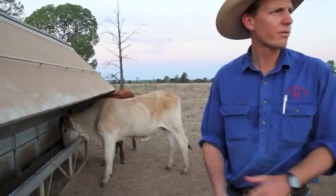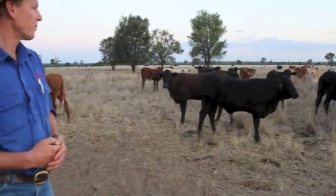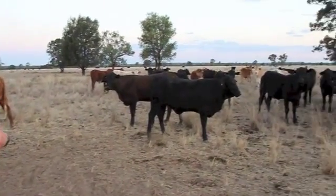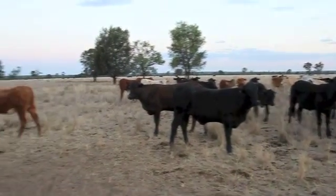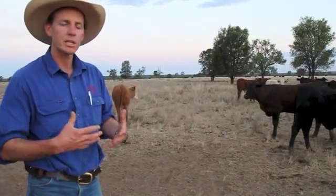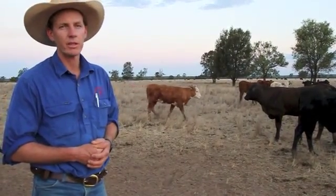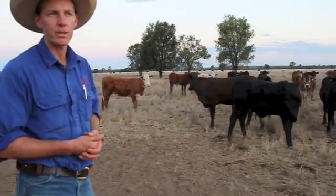These animals are probably going to be drafted in the next two weeks. We'll pick out the ones that are moving forward — the ones we consider a little bit fuller, whose manure looks good. They'll be the ones that go to the feedlot, and at this time of year with the weather we're having, that's the best way to get an indication of the animals.